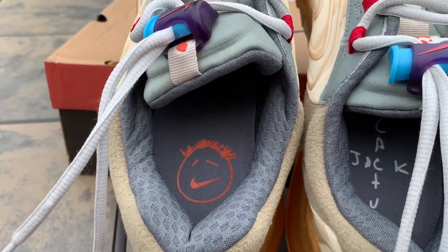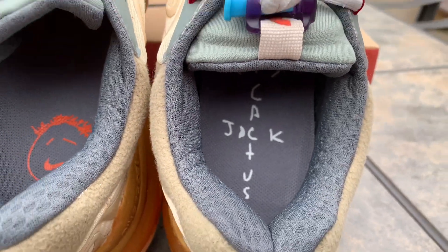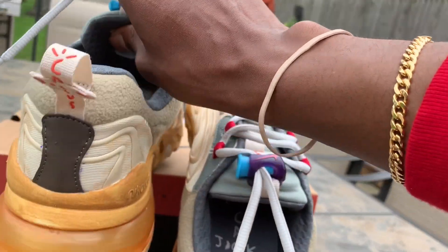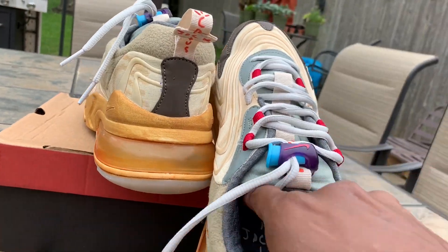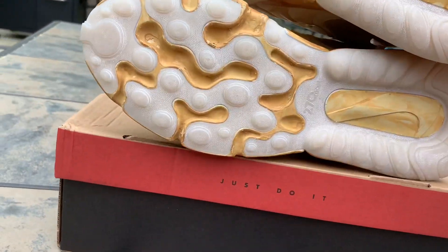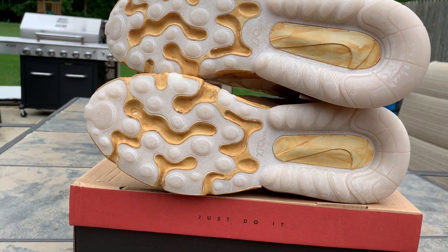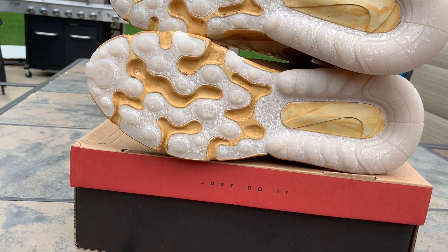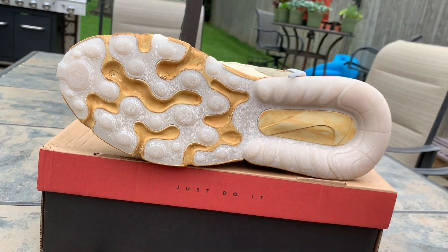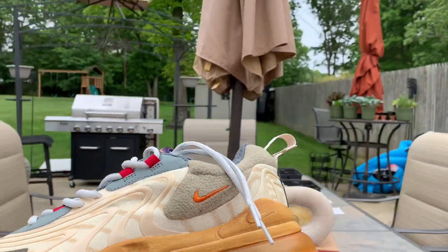Got the logos in there — Cactus Jack, Cactus Jack. The bottoms — it's like a milk, icy, I guess maybe like a translucent milk to it. You feel me? Like these — I think these are fire.